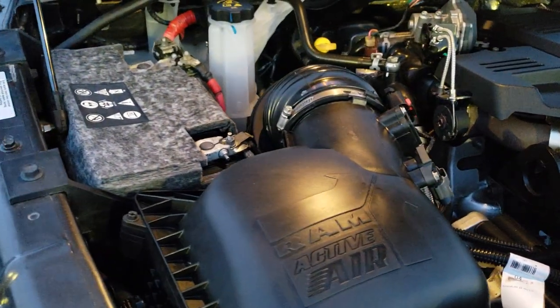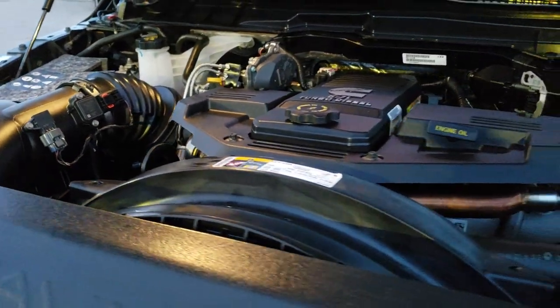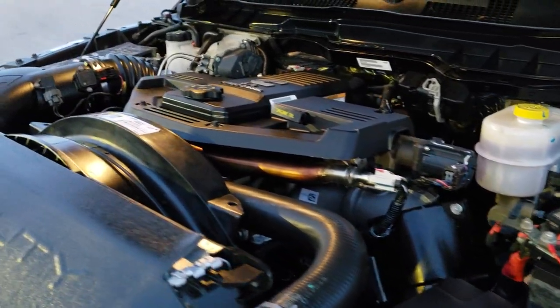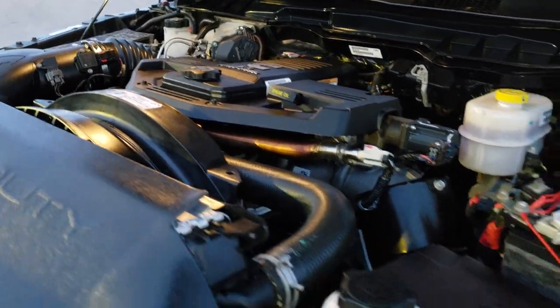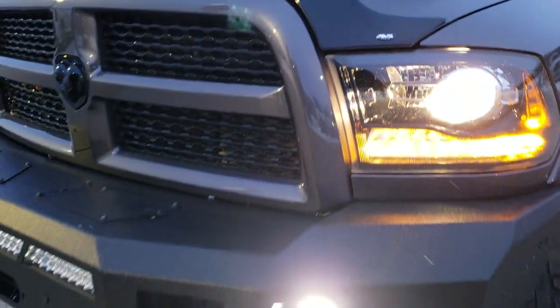Under the hood, we have the 6.7-liter Cummins diesel. Engine bay is very clean and runs very smooth. This truck has been fully safetied and inspected by our service shop. It has a fresh oil and filter change and all the fluids have been checked and topped off. This truck is 100% ready to go.